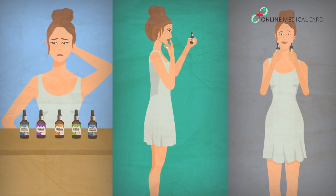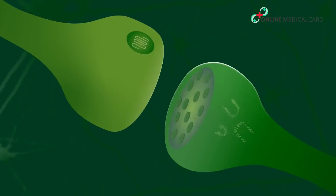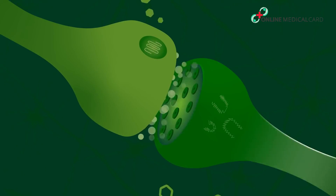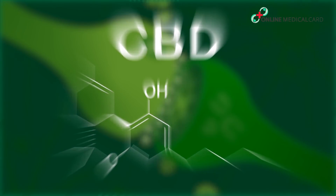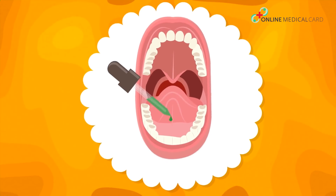Let's discuss them in detail. CBD acts as an antagonist against the two main receptors of the endocannabinoid system, CB1 and CB2, thereby providing a wide range of therapeutic benefits without any psychoactive effects. Delta Botanicals CBD oil is taken sublingually and ingested.